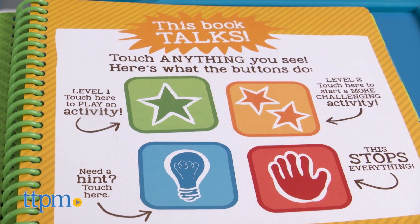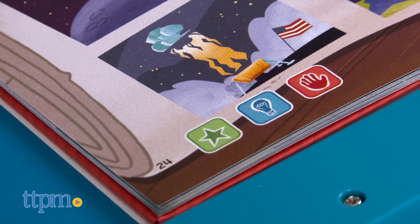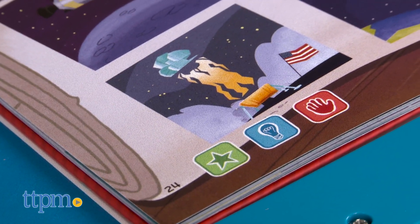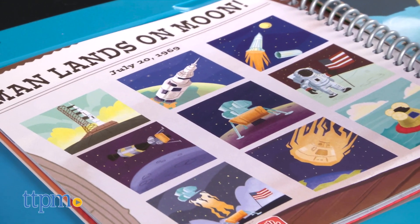You can even start activities, ask for hints, or stop a game by pressing one of the special buttons found on several pages throughout the book. Most of the activities have two difficulty levels so that kids can start at the right level and move up when they're ready.